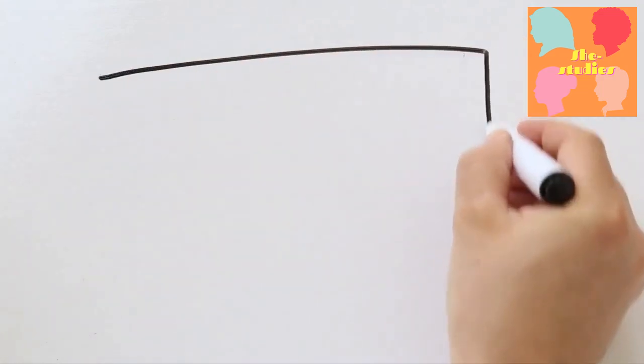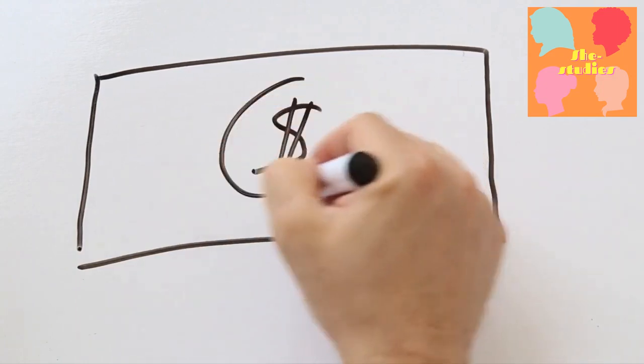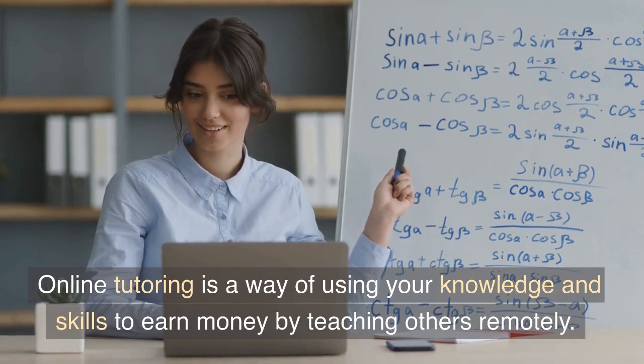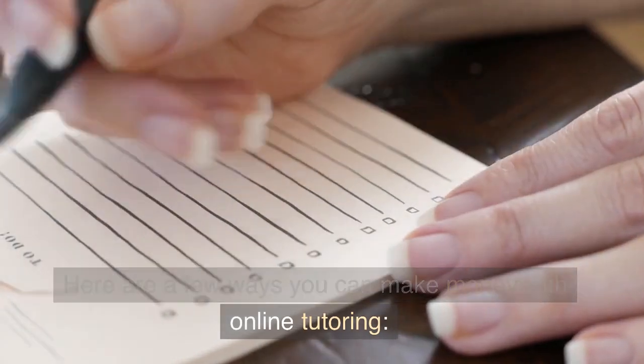Hello, and welcome to our video series on how to make money online. Today's topic is online tutoring. Online tutoring is a way of using your knowledge and skills to earn money by teaching others remotely. Here are a few ways you can make money with online tutoring.